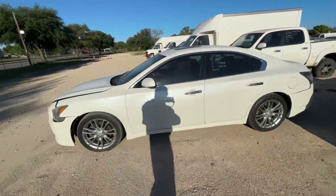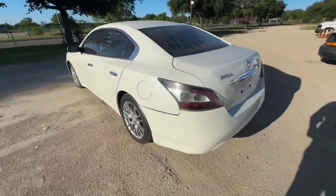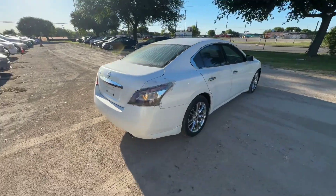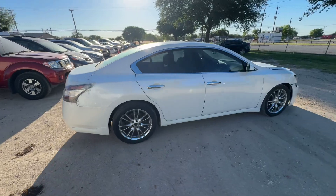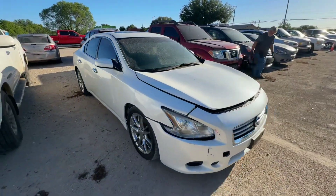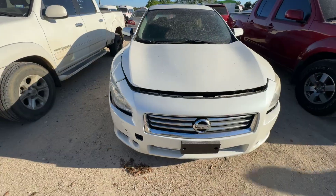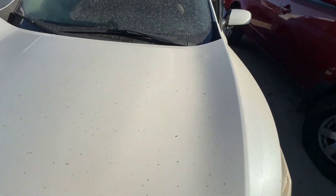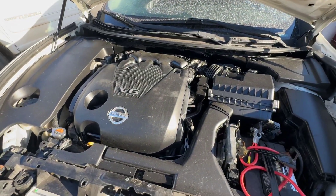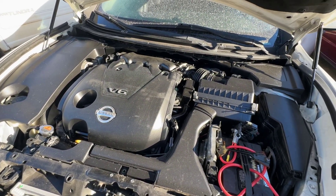Hey everybody, today we have a 2014 Nissan Maxima. It's an automatic. We'll check out the engine size here in a minute. Okay, we have a 6-cylinder. I believe this is going to be a 3.5 liter.